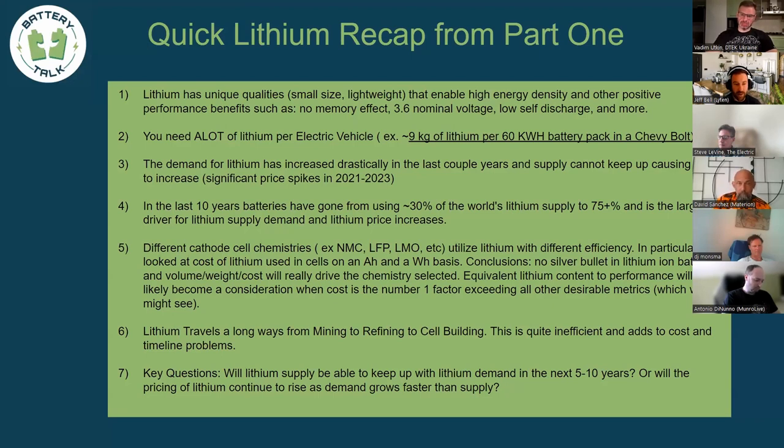This is a quick recap from part one. The key takeaway is that demand has increased drastically — for a 60 kilowatt-hour pack you're looking at 9 kilos of lithium. Different chemistries use lithium differently, more or less efficiently depending on which cathode chemistry you choose, ranging from 9.5 down to 6 to 2. The supply chain requires circling the globe — spodumene, for example, is mined in Australia and sent to China for refining.